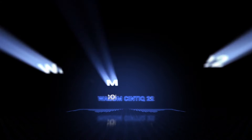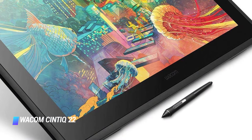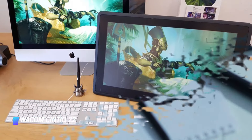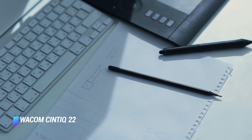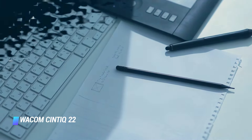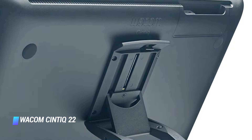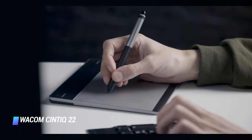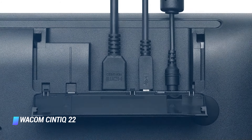Number 1: Wacom Cintiq 22. For our money, the balance of a huge drawing area, a sublime drawing experience, a highly sensitive stylus, and a budget-friendly price makes the Wacom Cintiq 22 the best drawing tablet on the market right now. It comes bundled with the Pro Pen 2, offering a class-leading 8,192 levels of pressure sensitivity, and its well-engineered screen has an anti-glare surface that provides a satisfying level of drag when drawing. Cheaper alternatives are available from other manufacturers, but this tablet provides Wacom level of quality at a tremendous price.